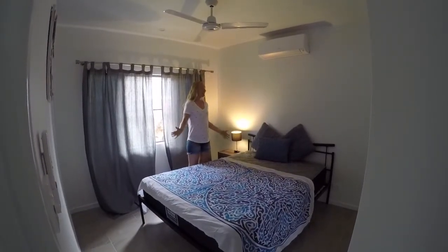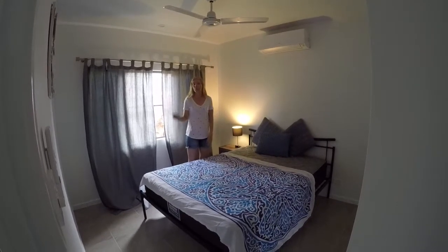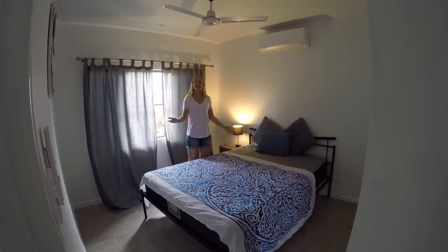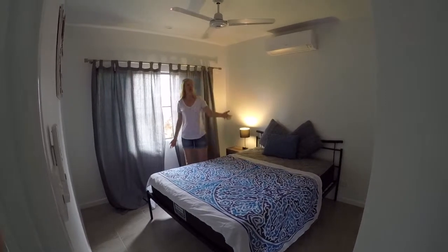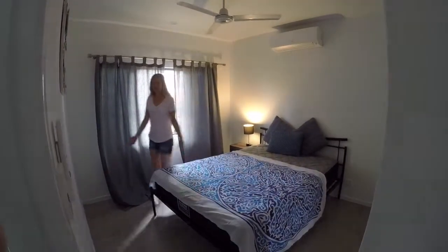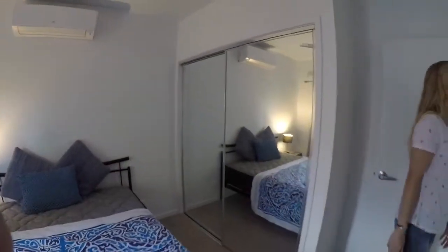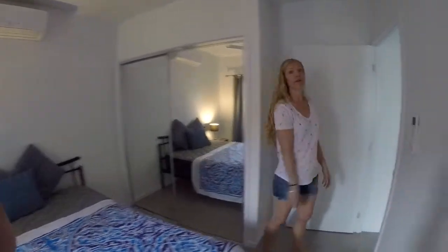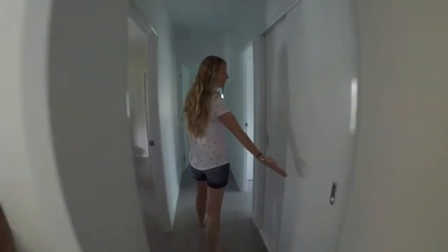This is one of the guest rooms — the only one we have a bed in at the moment. We bought a four-bedroom place even though we have no furniture at all. But they've all got mirrored double closets, which is one of the perks of a new Australian home. And another perk is going to be the laundry room — come this way and have a look. Lots of storage as well.